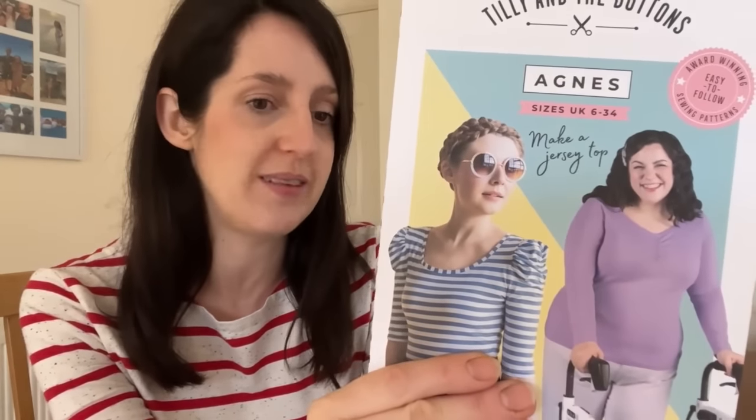I make the Agnes tee in a straight size two with this neckline hack, and it was really easy to just merge the pattern pieces — the lines matched up quite nicely. The Agnes tee used to have quite a limited size range but it's now available in UK 6 to 34, up to a bust of 60 inches. The fabric I've got on today is a slightly thicker cotton jersey — a creamy colour with red stripes and little speckles, which I think is quite cute.